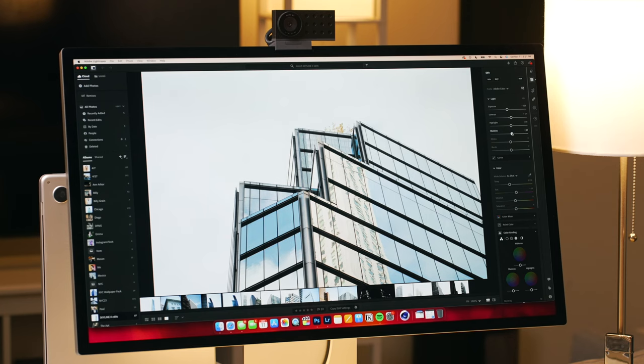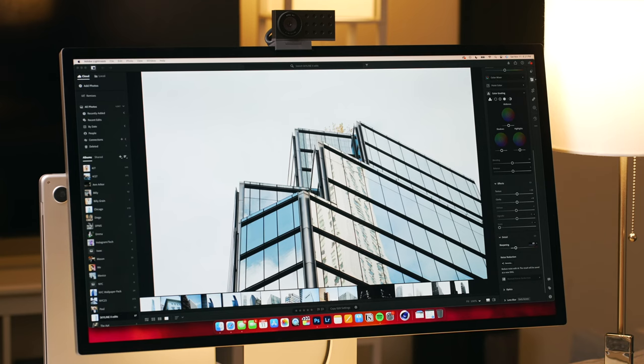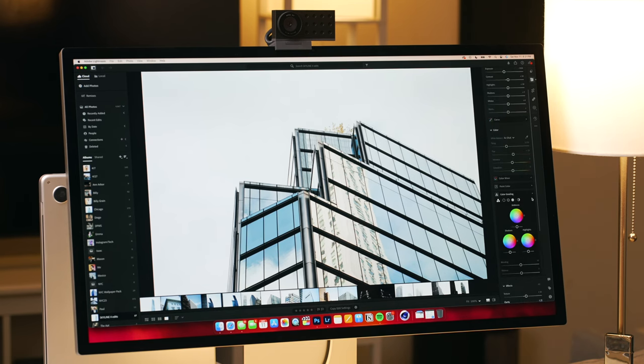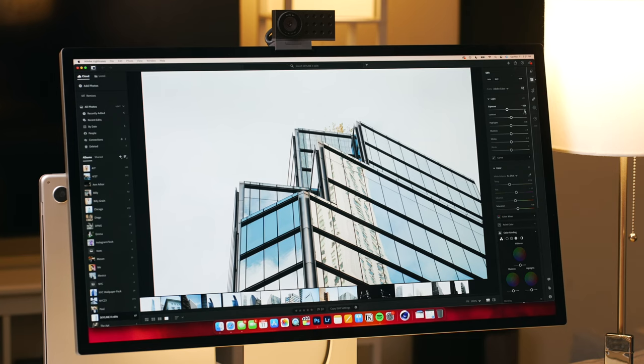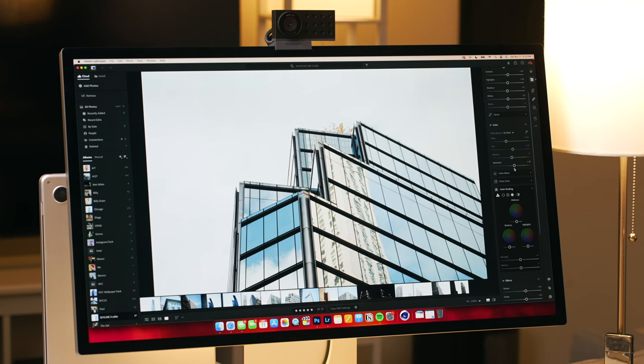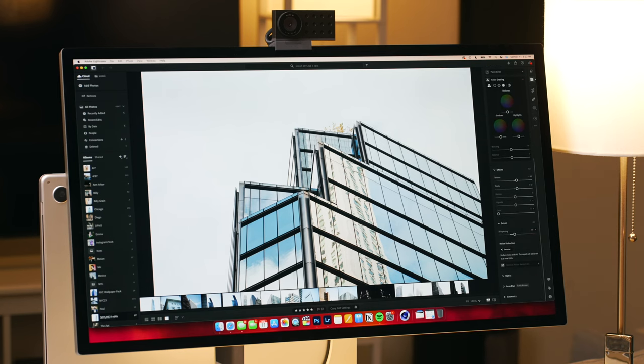I'm going to round these out: 60 sharpness, 15 texture, 15 clarity. I'll add 10 saturation — just sort of exaggerating the colors, making it more contrasty. 15 contrast, negative 0.25 exposure. So I've adjusted exposure, contrast, highlights, shadows, saturation, and added some clarity, texture, and sharpening.